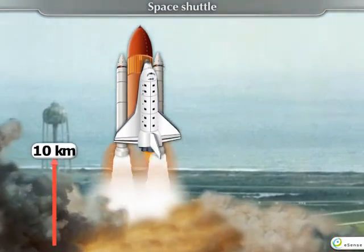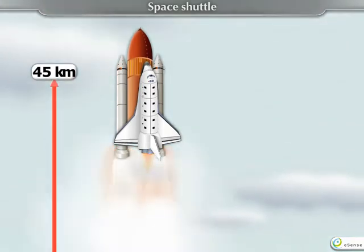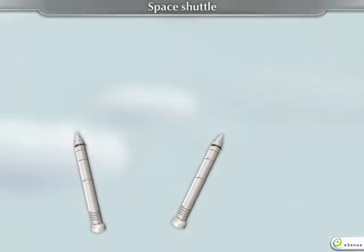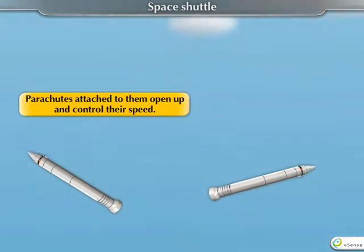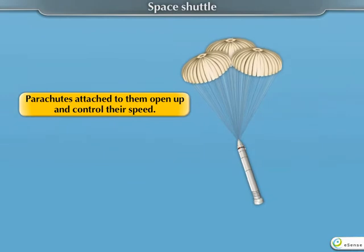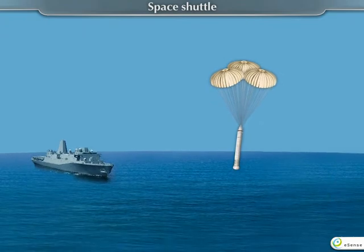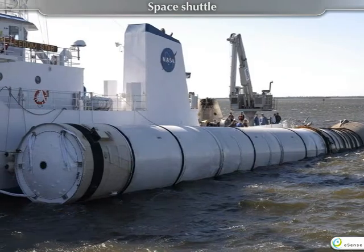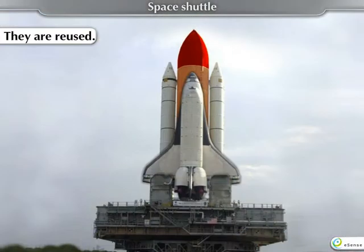Within the journey of the first 45 kilometres, the fuel of the booster rockets gets over. They are detached automatically and start coming back towards the Earth. Parachutes attached to them open up and control their speed. They slowly come down and land at a pre-decided place in the sea. Naval staff present there take them out and, after minor repairs, they are reused.